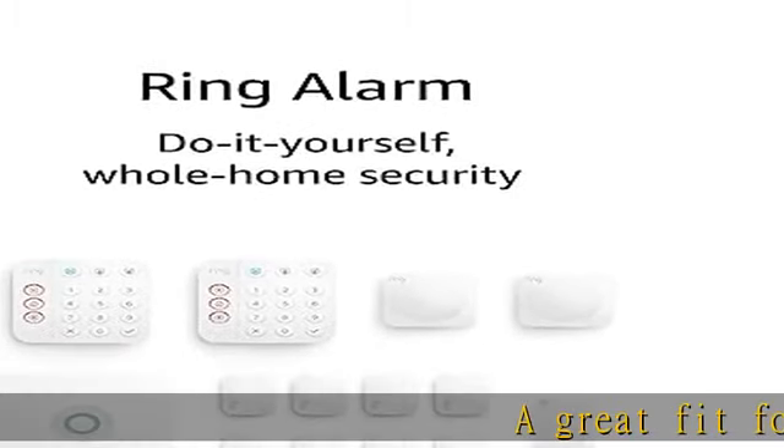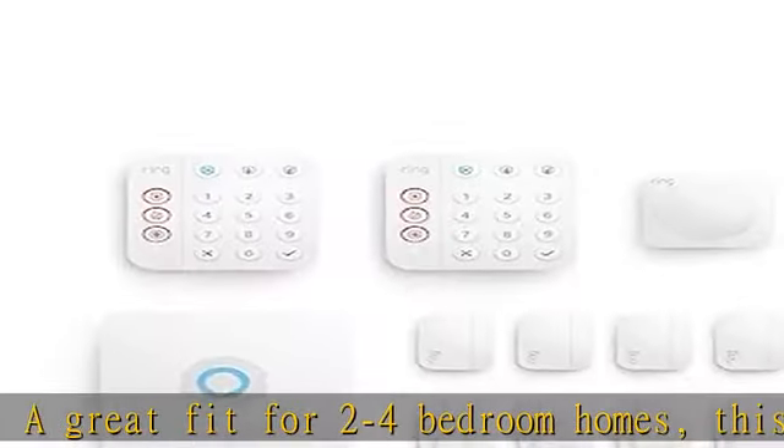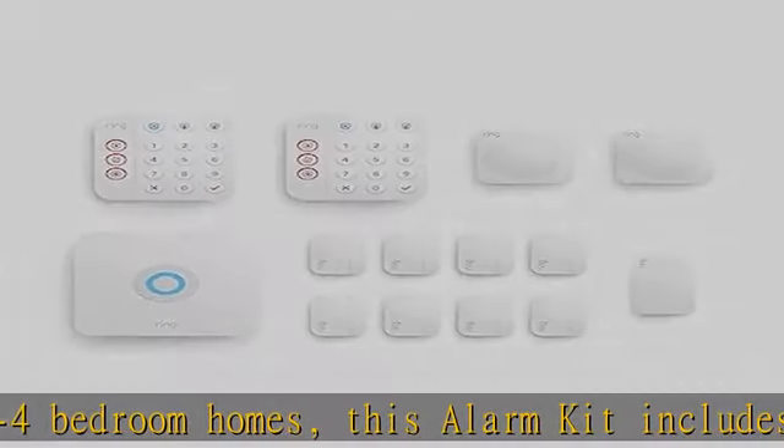A great fit for two to four bedroom homes, this alarm kit includes one base station, two keypads, eight contact sensors, and two motion sensors.